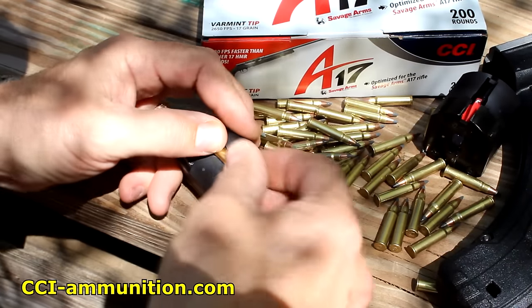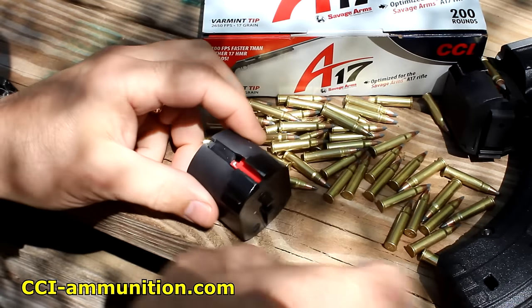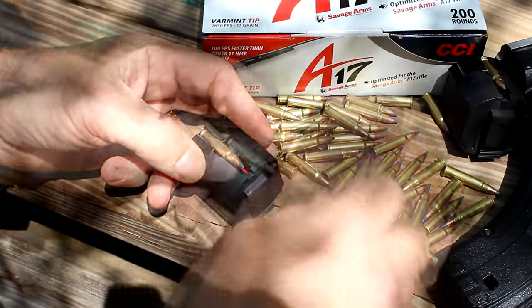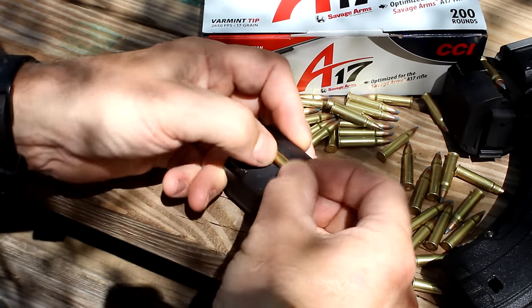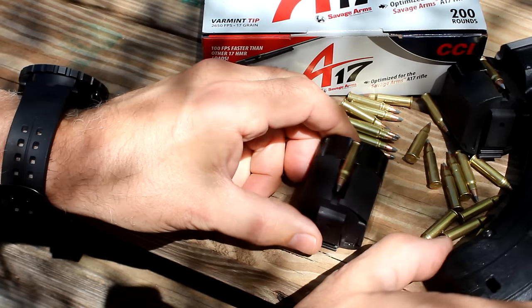I want to thank Federal Premium for supplying the CCI 17 HMR — these are varmint-tipped. I've also got some 25-round Butler Creek magazines here. These magazines are pretty easy to load once you get the hang of it — just pop them in from the side.